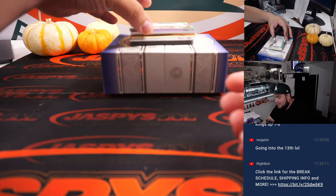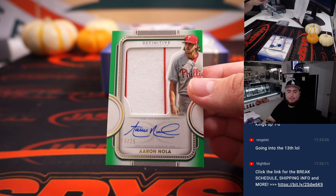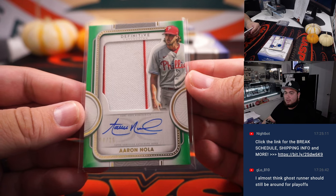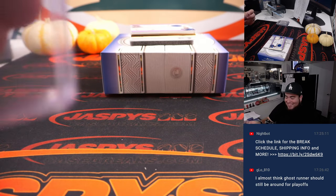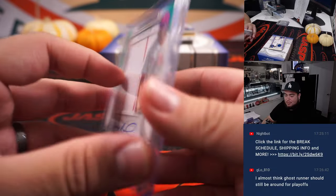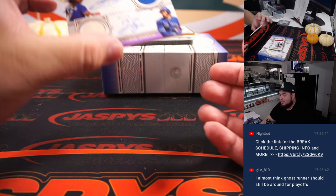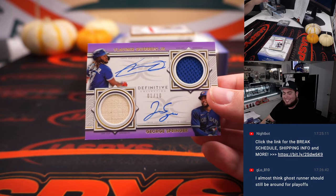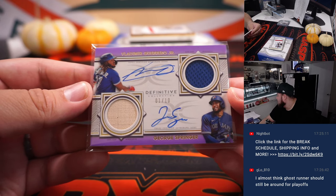How about a little Aaron Nola — a little pinstripe autograph, numbered to 25. Phillies, Rob gets that one. Beautiful dual autograph coming up — how about Vladi Jr. and George Springer, one of ten, for the Blue Jays. That's part of the random number block, spot one going to Alan Murdoch.